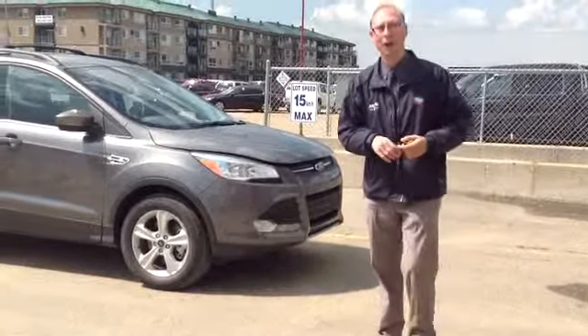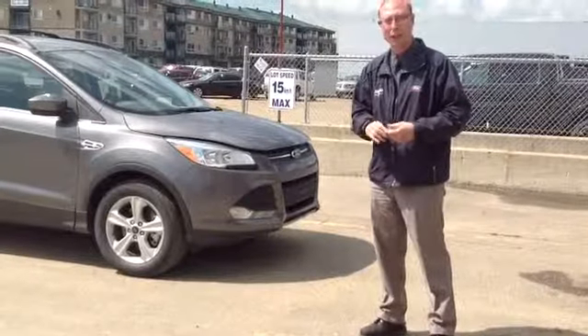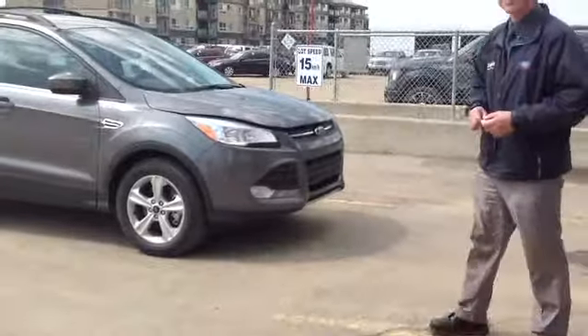Good afternoon. My name is Chris Thal. I'm with MGM Fort Lincoln Sales here in Red Deer, Alberta. I've been with the organization for eight years. And we have the awesome new 2013 Escape.